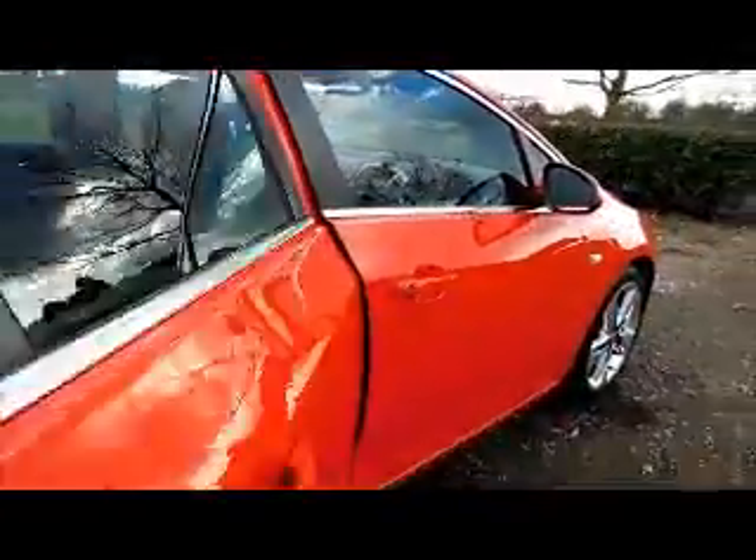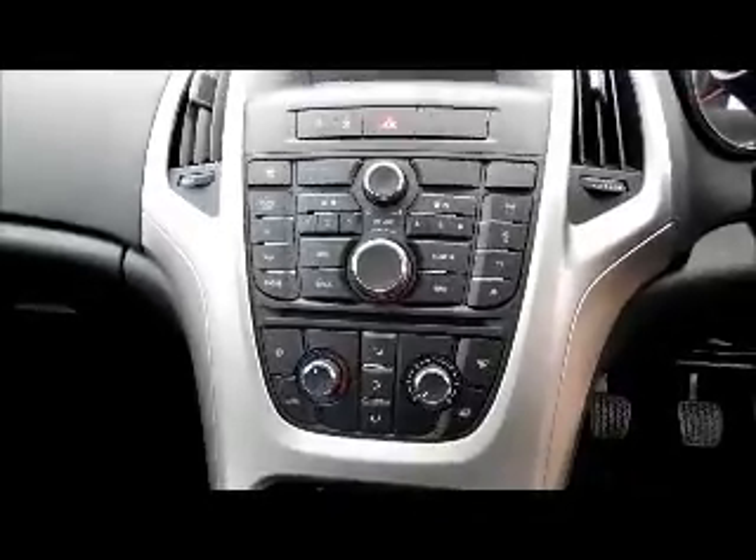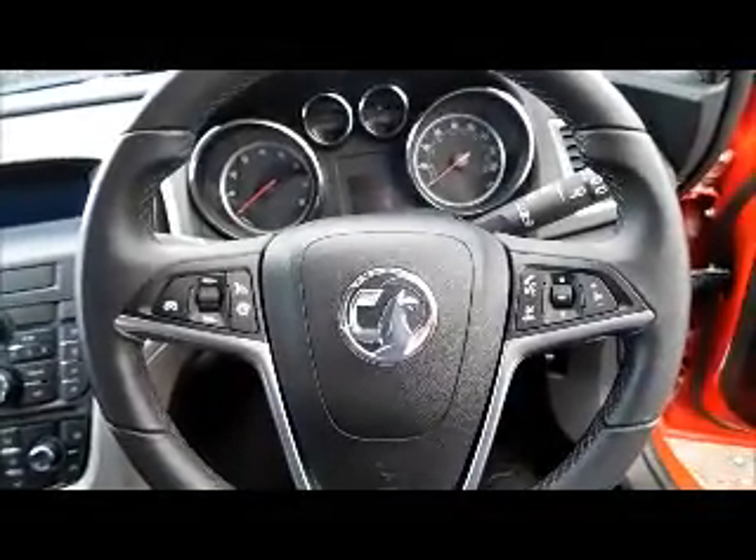Split rear seats, half leather interior, Isofix, storage, radio and CD player, air conditioning, Bluetooth, leather covered steering wheel, cruise control and audio controls, electric windows and door mirrors.